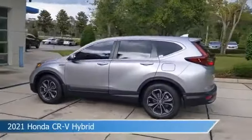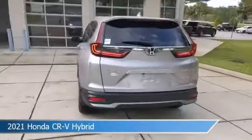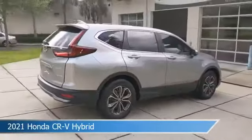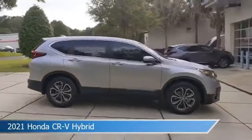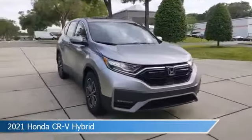Take a look at this 2021 Honda CR-V Hybrid. Equipped with a variable transmission in lunar silver metallic, this car comes with some great features including adaptive cruise control, blind spot monitor, all-wheel drive, alloy wheels, and more. Come in and check it out today.